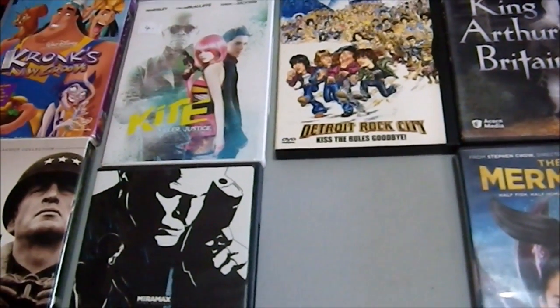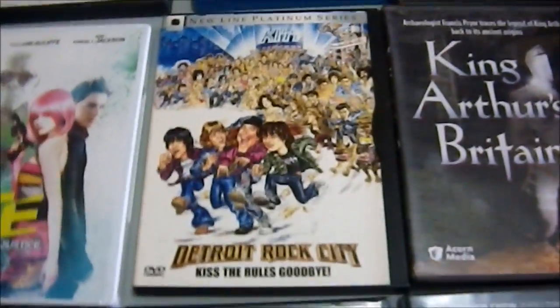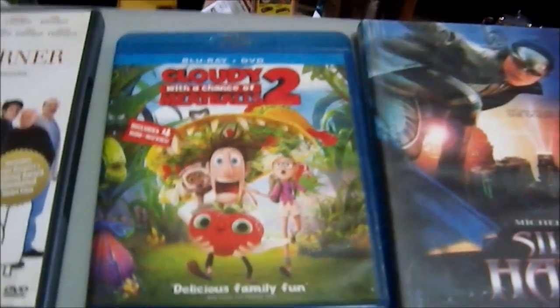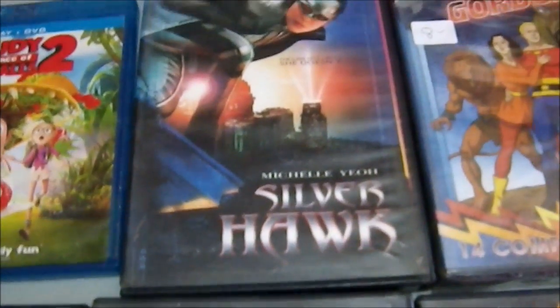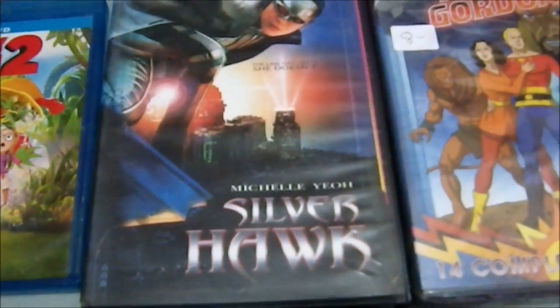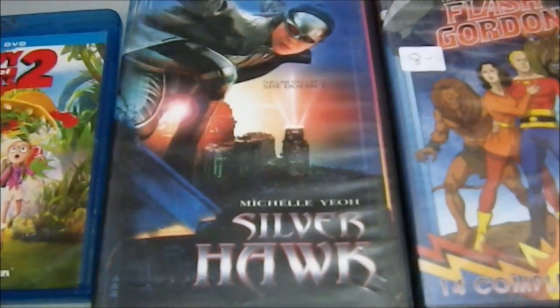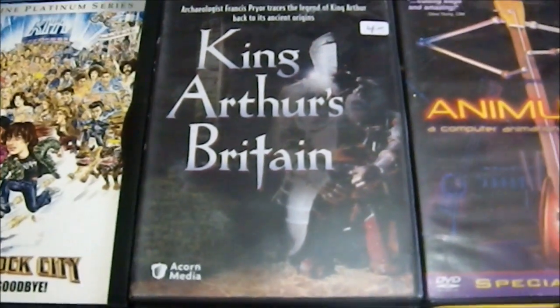Which Way Is Up, Brewster's Millions, Car Wash, and Bustin' Loose — got that for a buck. Detroit Rock City. Cloudy with a Chance of Meatballs 2 — I thought the first one was cute and silly, so we'll see. I paid five bucks for that one. We have Silverhawk, which is an Asian superhero film about a hero I've never heard of before. Bought that one blind. I bought a lot of these blind.